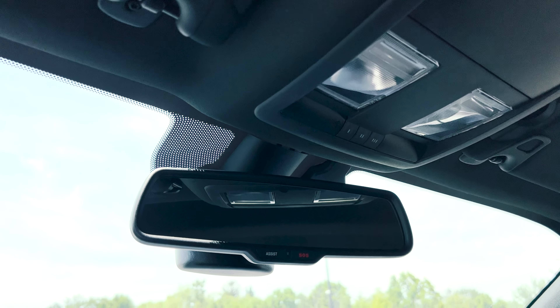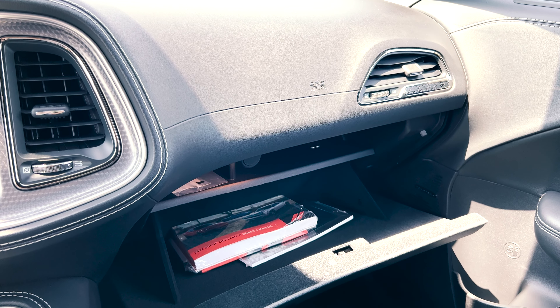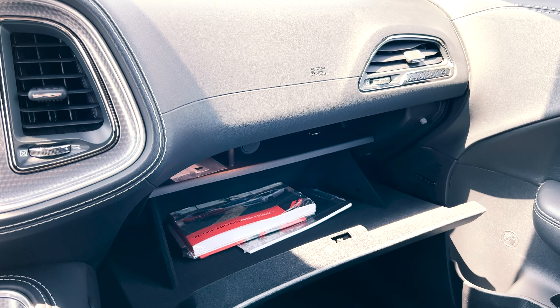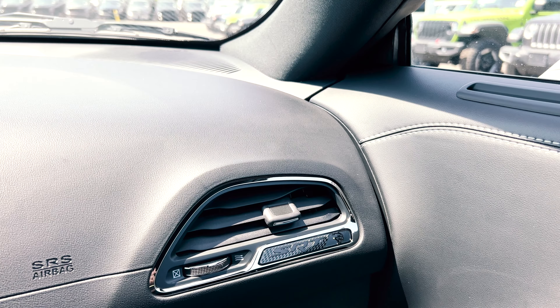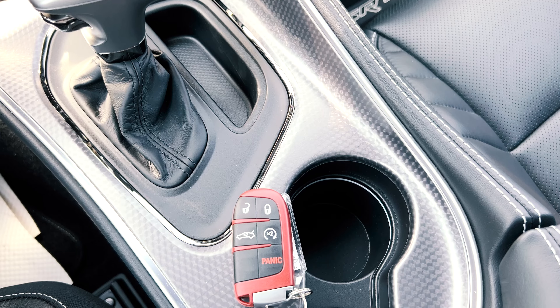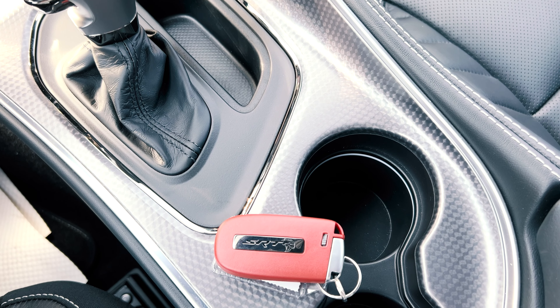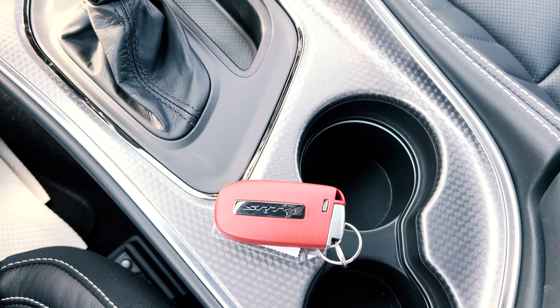Up top is your dimmable rear view mirror, followed by the interior lights and some small storage. Coming around to the passenger side, in the storage compartment will be some decent space for your things, and up by the passenger vent is where you'll find another SRT logo. As for the key, it's the usual red key with these Hellcats, and on the back will be another SRT logo to remind you of what you drive.